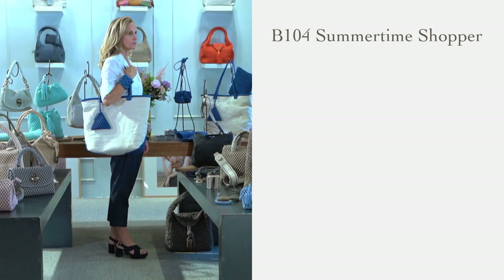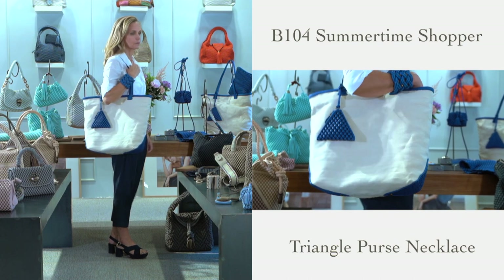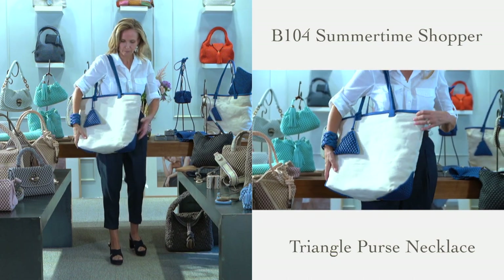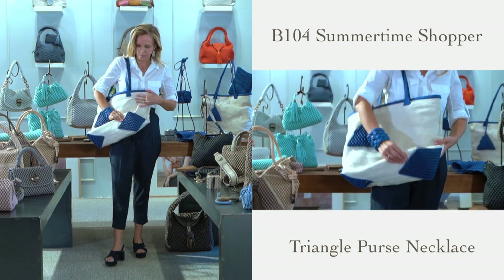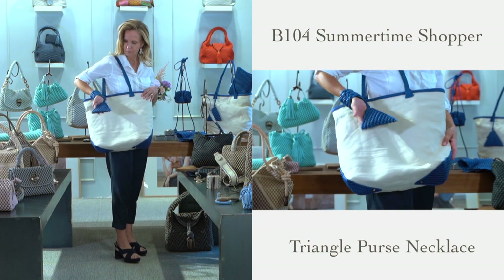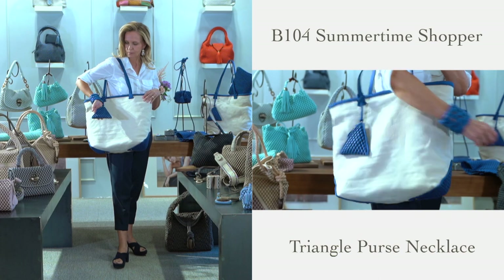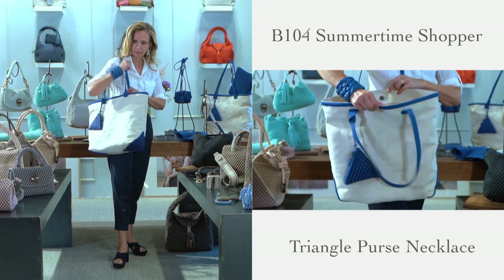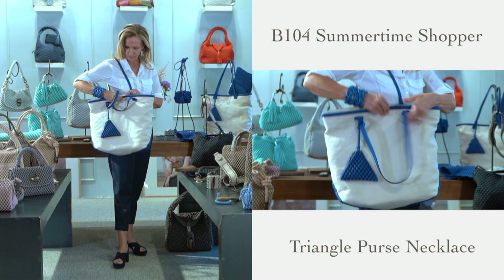This is our new shopper called Summertime — our first luxury canvas summer bag. It has the Tisa Fontaneda signature bubble details on triangle-shaped corners at the bottom of the bag, matching Napa lambskin trim, and a very special triangle-shaped removable bubble zip purse. It is a complete new look for Tisa Fontaneda and the perfect beach or summer resort companion.